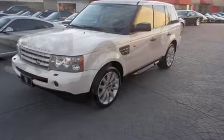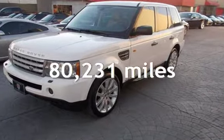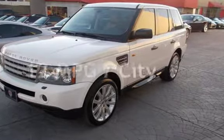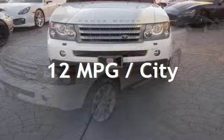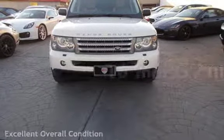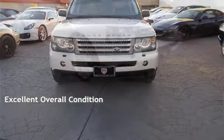This Land Rover has less than 81,000 miles on the odometer. Estimated fuel economy for this vehicle is 12 miles per gallon in the city and 18 miles per gallon on the highway. This vehicle is in excellent overall condition.